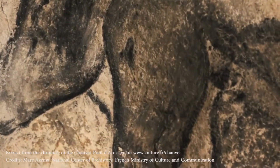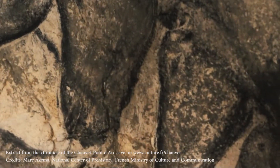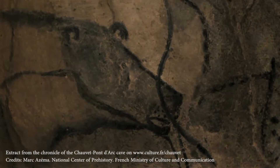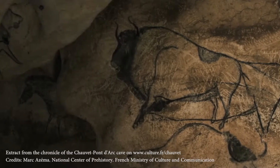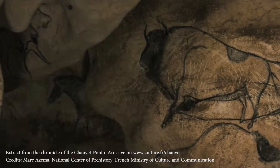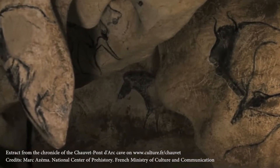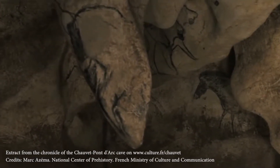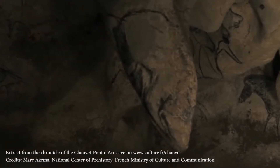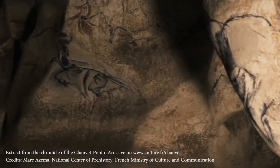The animals are shown in a variety of poses, including some in scenes interacting with each other. Human figures only make one or two minor appearances, and even then they're only partial figures. The paintings are done in charcoal and red ochre, and include sophisticated techniques like a form of airbrushing using a blowpipe. Some of the paintings also have added depth by etching or scratching outlines.